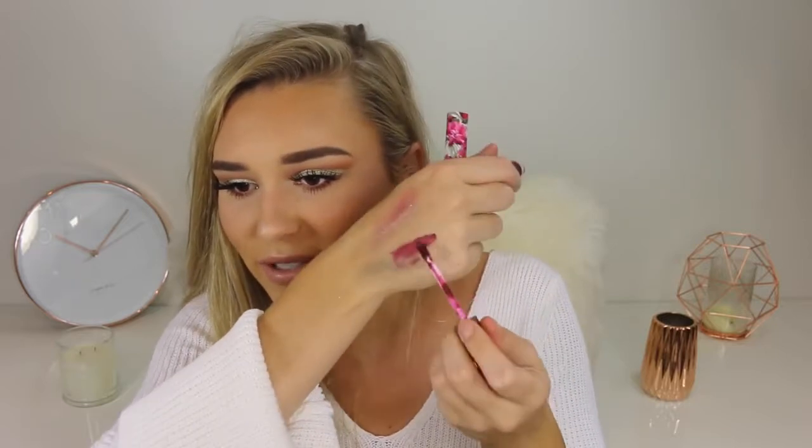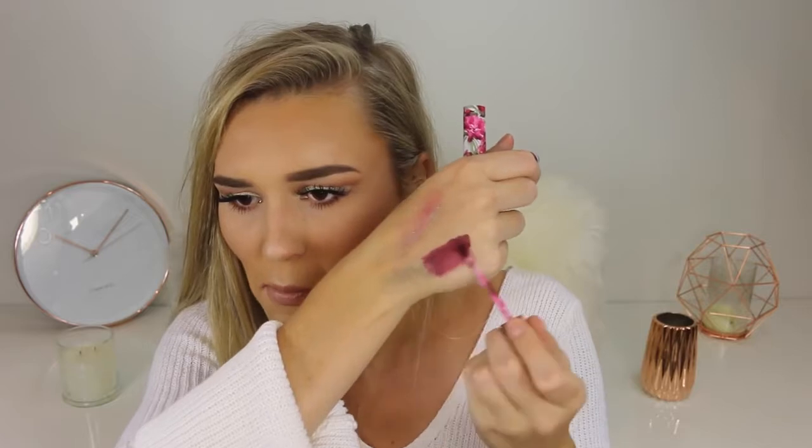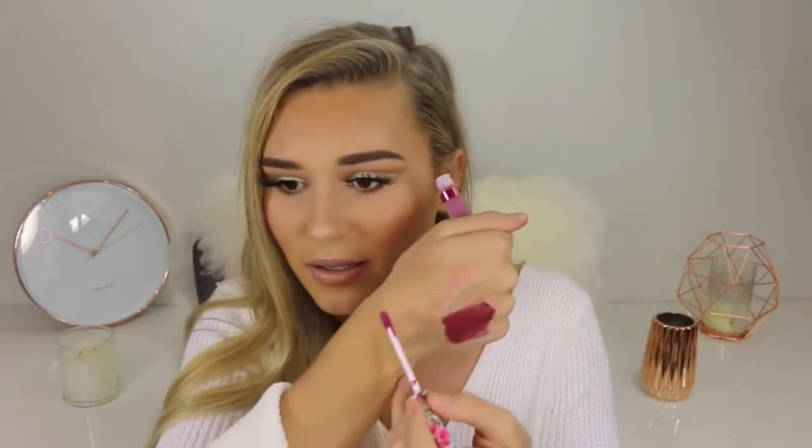The next thing that I have is the LA Splash liquid lipsticks — they are called the Velvet Matte. The packaging is super cute. Let me give them a swatch — it isn't the best liquid lipstick I've ever had but it is very very cheap. Because this is a dark shade it needs to be quite pigmented, otherwise it'll be patchy, and to me it does look a little bit patchy — but maybe when it dries you can put another layer on. I also have a purple shade — let's see what this looks like. It does look kind of cute. I wouldn't wear it every day but for makeup tutorials maybe.